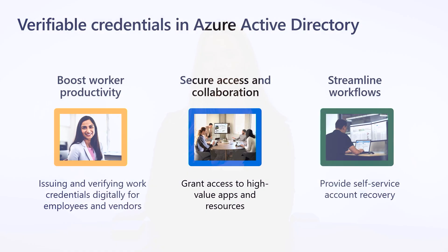Hi, I'm Melanie Maines, Product Marketing Manager for Microsoft Identity. Microsoft's Verifiable Credential Service can help your company boost worker productivity, secure access to apps and enable collaboration, and streamline workflows for account recovery.